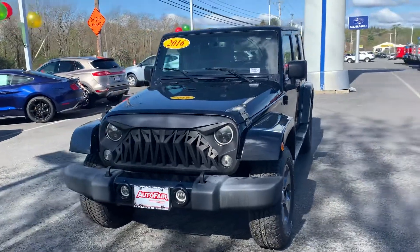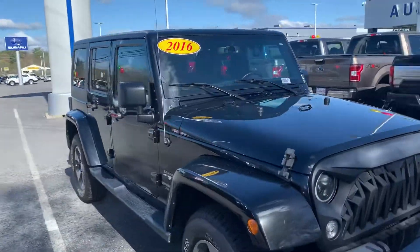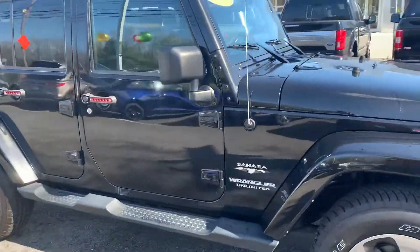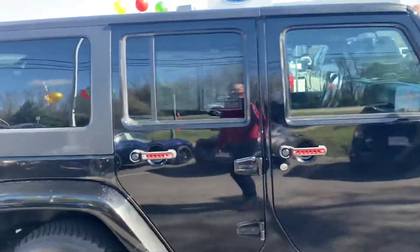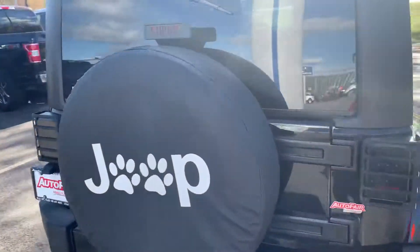Hi Wayne, how you doing? My name is Joshua. I'm with AutoFair Ford in Haverhill. I wanted to show you this 2016 Jeep Wrangler Sahara Unlimited. It is absolutely beautiful — black, gorgeous.